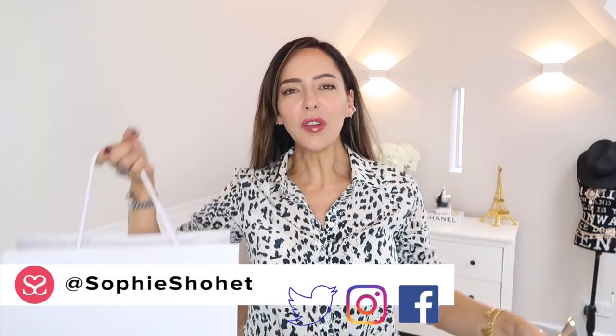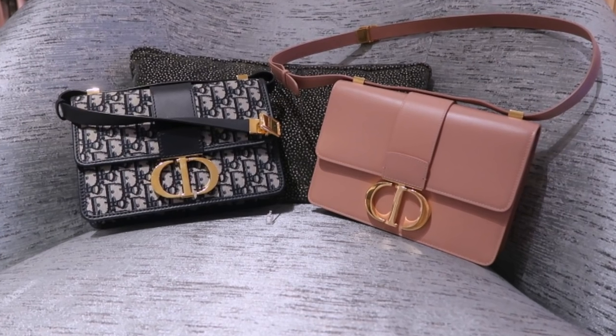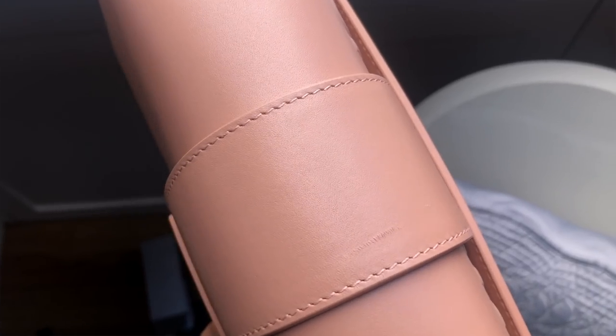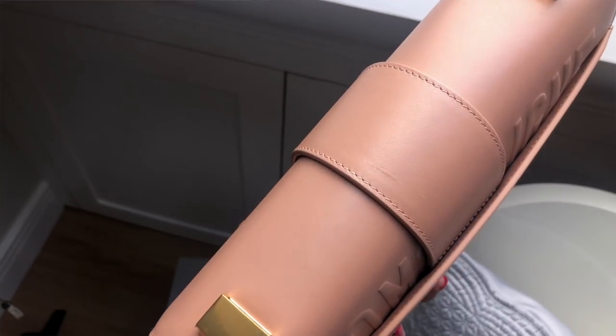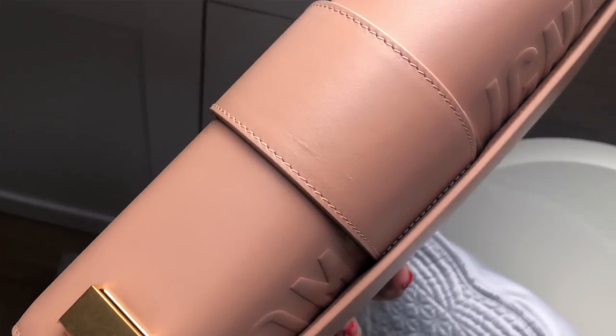Welcome to another video - I've got some more Dior stuff to show you. I wasn't going to show you this, but then I thought, why wouldn't I? Do you remember a while ago I bought the 30 Montaigne bag in the kind of peachy, nude color? When I opened it on that video, there was this huge scratch across the top. In real life it was glaringly obvious - it was quite bad.